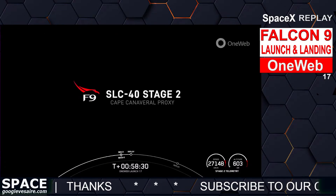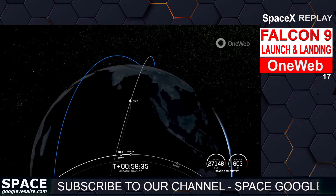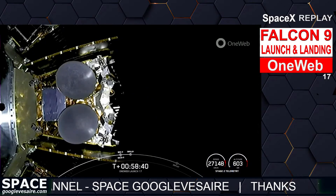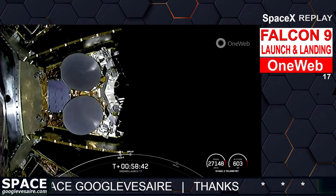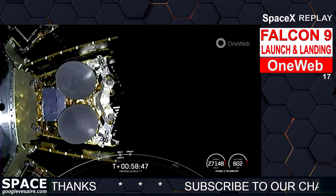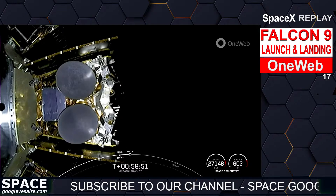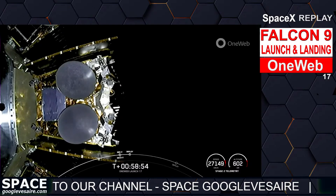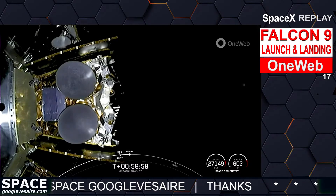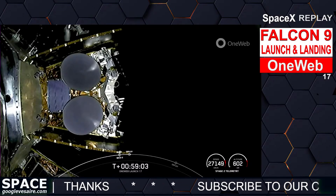It's just about 20 seconds until the first set of satellites begin to deploy. Let's listen in to the nets and keep our eyes open. OneWeb sat Alpha-1 and Alpha-5 separation confirmed. Confirmation of successful deployment of OneWeb sat A1 and A5.